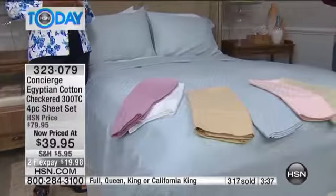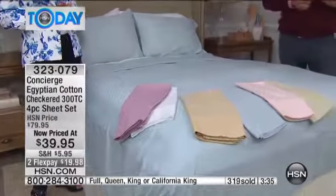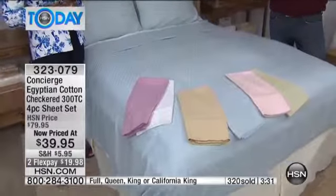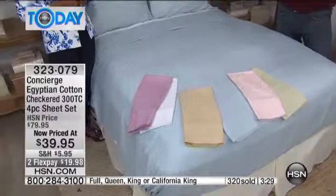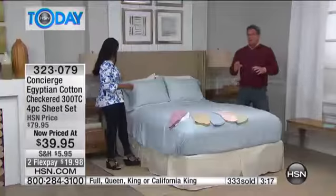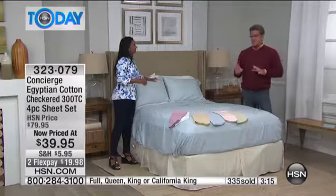Cotton sheets are a little bit of an investment. My son has a set of cotton and a set of microfiber — he loves both because microfiber is so easy out of the dryer. With cotton, you just have to make sure you take them out and give them a good shake. I have a quilt I put over mine anyway, so it's really about that softness and the thread count — you feel it and it just gets better and better. Grab them while you can, we have hundreds of people in the ordering process.